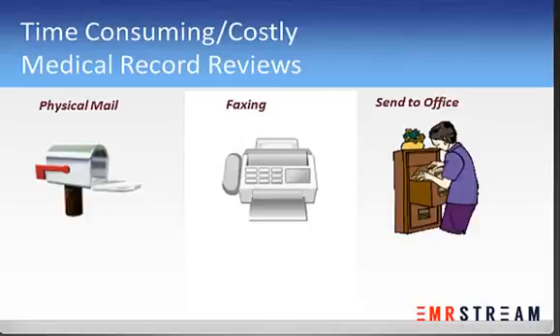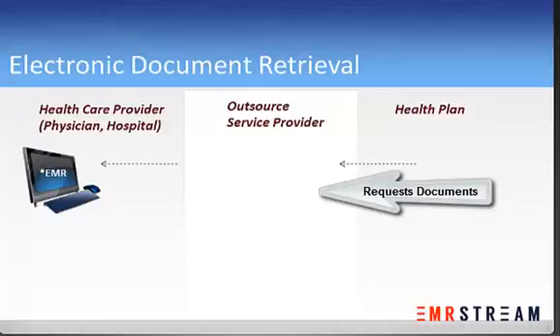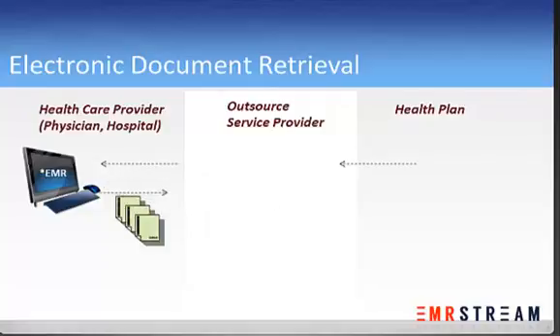Clearly, this is an inefficient, error-prone, and costly method that is also very disruptive to the provider. Some service providers do offer electronic document retrieval services. While certainly a major leap forward, this still requires the provider to first locate each patient's record in their medical record system and output a file.